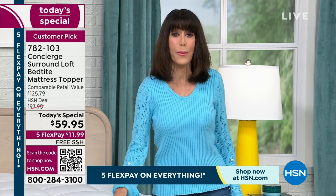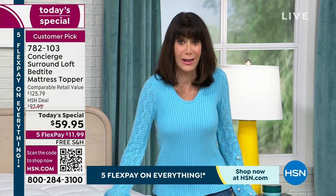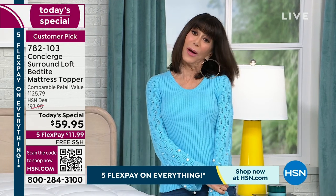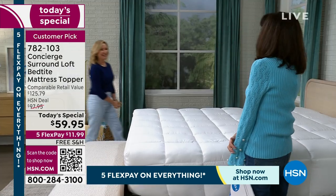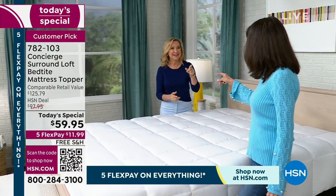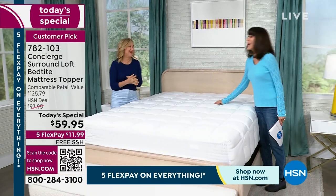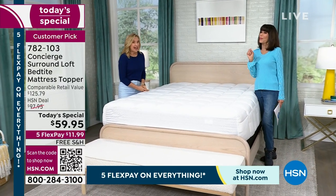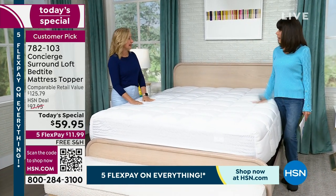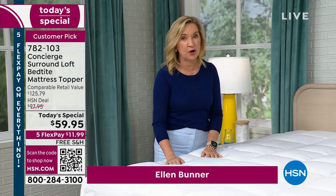Let me bring in my amazing guest, Miss Ellen Bunner, who has been in this amazing retail industry for over 20 years — actually 22 years here at HSN. And Concierge Collection has been here 18 years — 18 years of great high-end luxury basics for your home. We like to do this every January. We do a lot of toppers and usually they're different from anything you've seen. I couldn't find anything remotely close to this in the market. It doesn't exist.